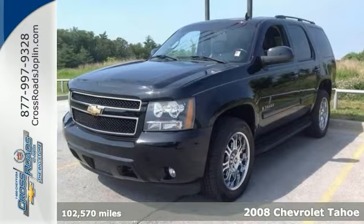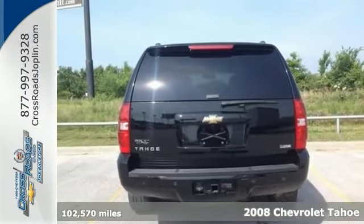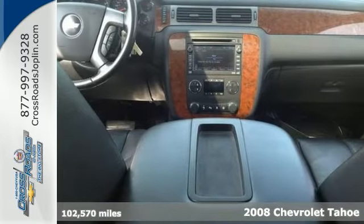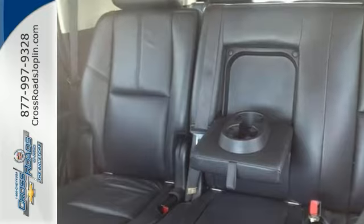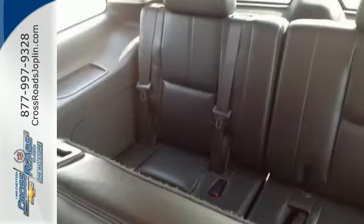Here's a rugged 2008 Chevrolet Tahoe. This one's got a lot to offer, including four-wheel drive, a navigation system, and power-adjustable pedals. It also has rear-seat entertainment, parking assist, and a remote engine starter.